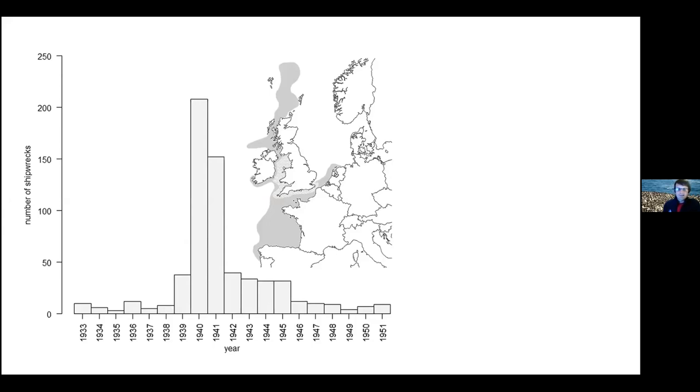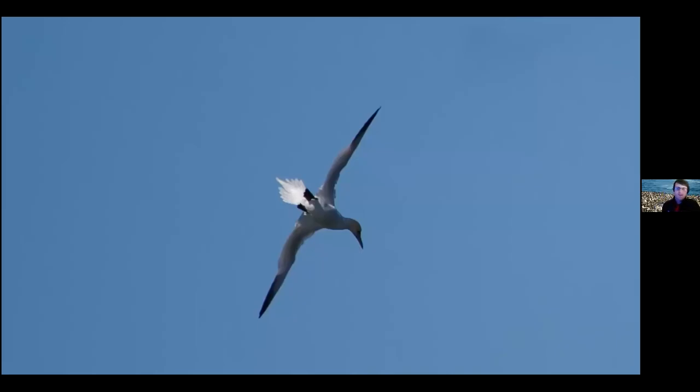Moving on to another lovely seabird - the gannet. This is also doing really well. The gannet population on islands like Grassholm is about 40,000 birds, with about a 20% increase since about the 1980s. It's called a generalist predator - it can travel a long way to find fish, going to different water fronts where there are upwellings. Similar to what was mentioned about porpoises, gannets will be feeding in these tidal fronts and can travel far and wide to get to them.